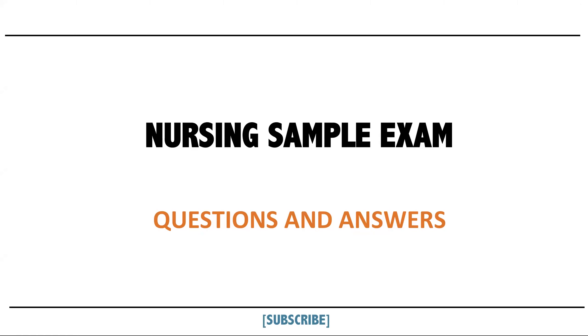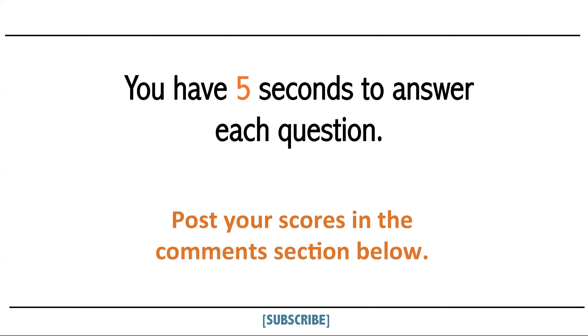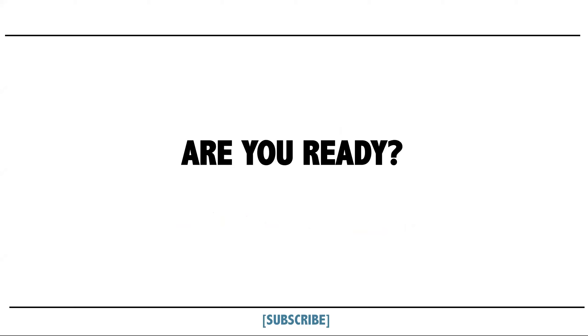Nursing Sample Exam Questions and Answers. You have 5 seconds to answer each question. You can post your scores in the comment section below. Are you ready?